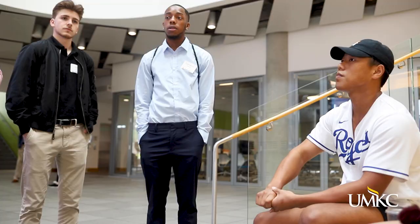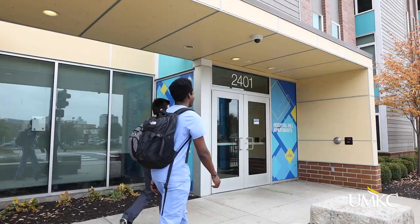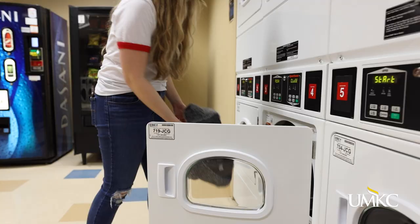Johnson and Oak Street Halls are available for all students and are particularly popular with those interested in our live and learning communities. Hospital Hill Apartments are available to second year students and up and are popular with transfer students and those in the Health Sciences programs,